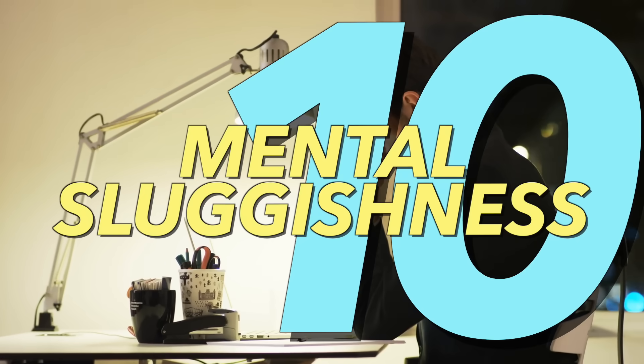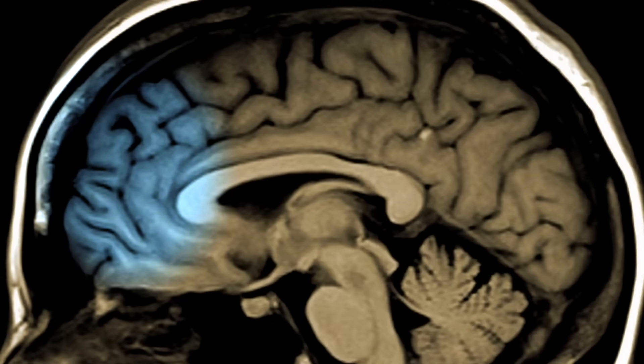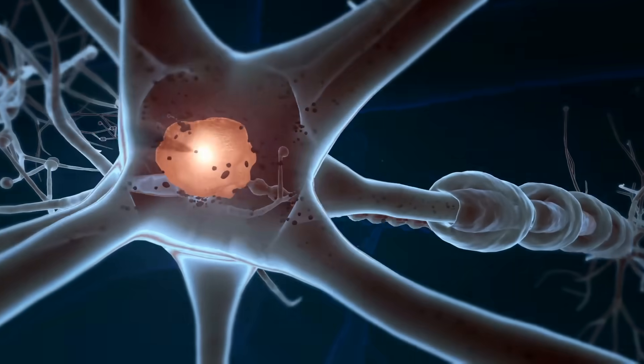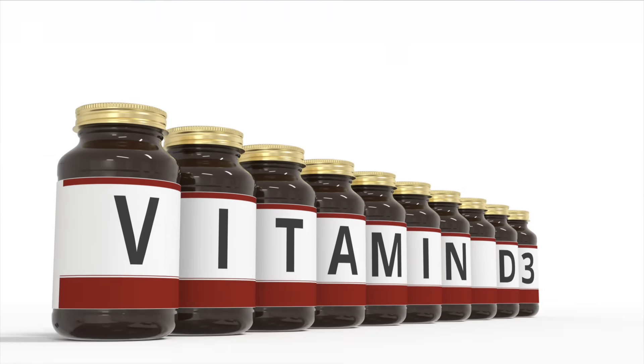Number ten: mental sluggishness — slowness with decisions, thinking, distracted focus. Vitamin D has a profound effect on the front part of the brain, our relay system, and even communication between one neuron and the next needs vitamin D3.